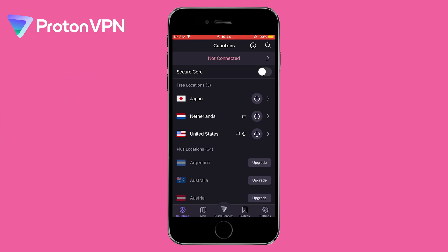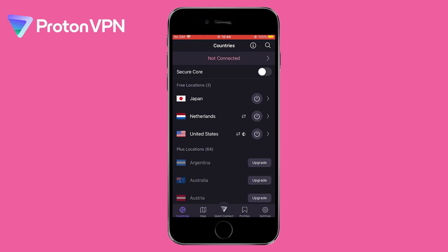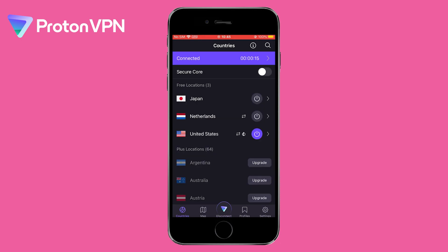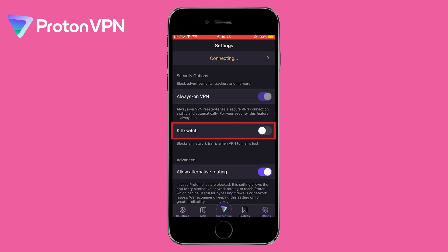To get the most out of Proton VPN, it's important to configure its advanced settings. First, select the server location that is closest to you for the best speeds. You can also try different server locations to bypass geo-restrictions. Next, you want to enable the kill switch feature, which will protect your data if the connection drops.